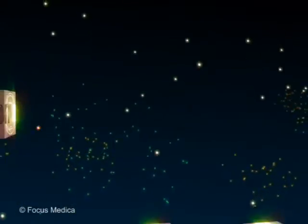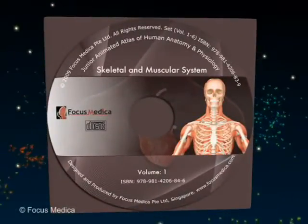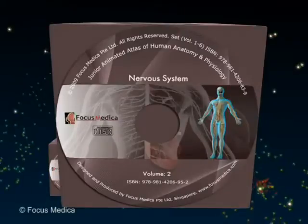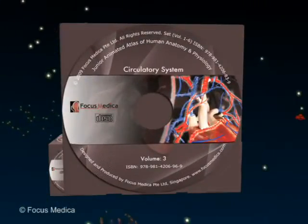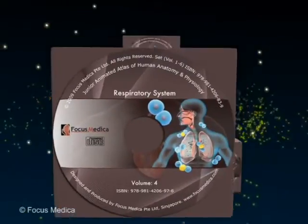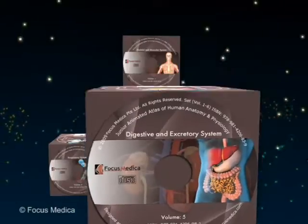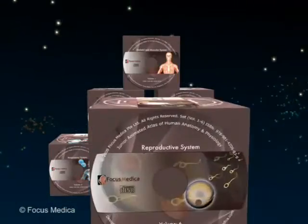The atlas portrays the six major body systems through strikingly lifelike animations and comprises the skeletal system, muscular system, nervous system, circulatory system, respiratory system, digestive and excretory system, and reproductive system.